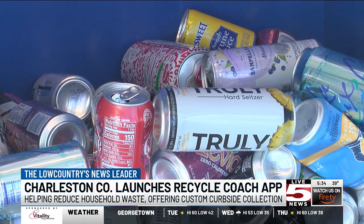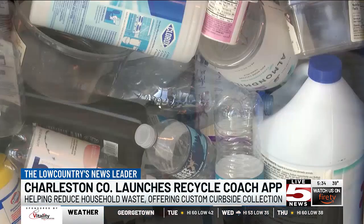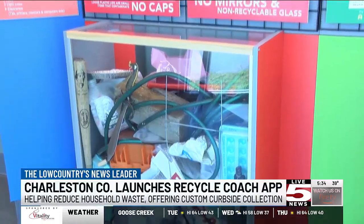If there are any recycle issues, users can notify Charleston County's Environmental Service through the app. The app also educates residents on collection requirements from common items.